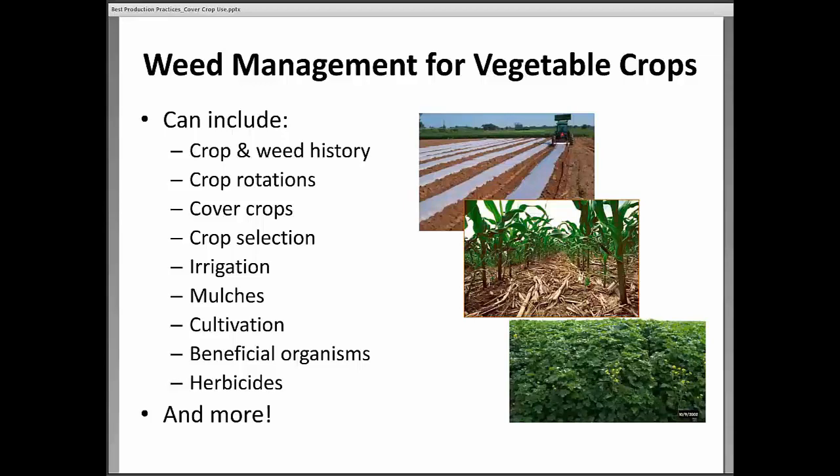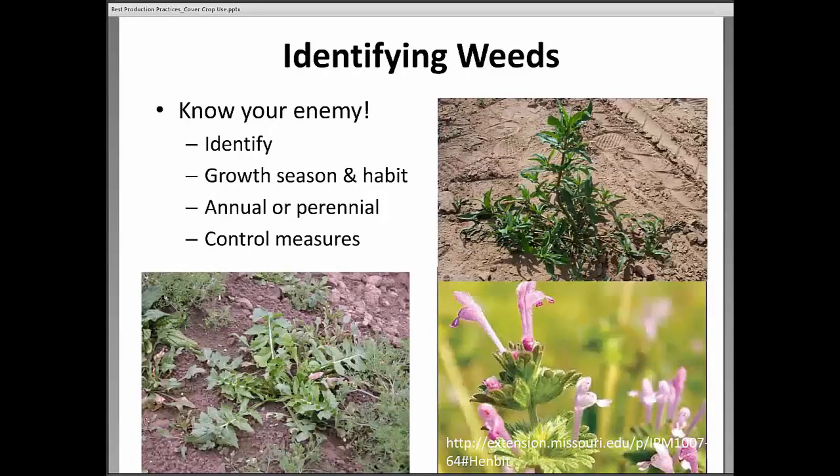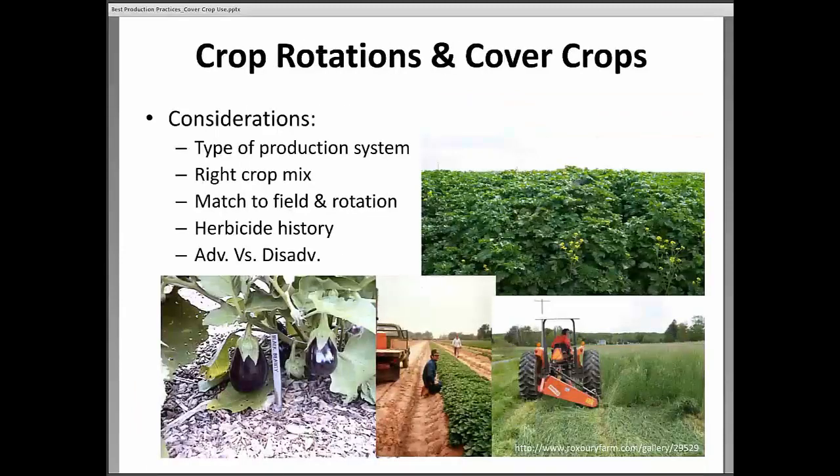Really, it's like any other pest management system — the first thing you have to do is know what you're dealing with. What species is it? We'd like to know if we've got henbit, eclipta, or wild mustard, and what time of year those weeds will be a problem. If we're trying to manage weeds using herbicides, it's critical to know which species we're dealing with, because some herbicides control some weeds and others control different ones.